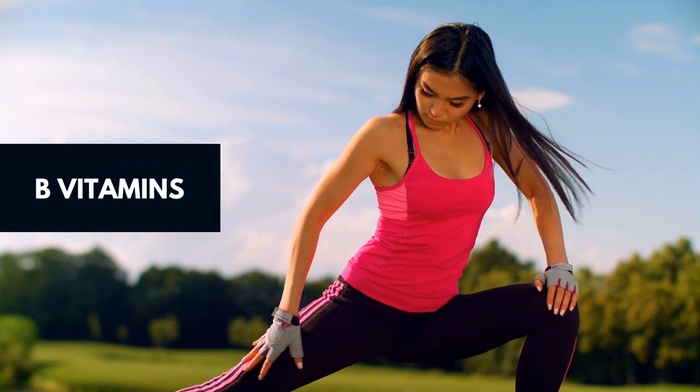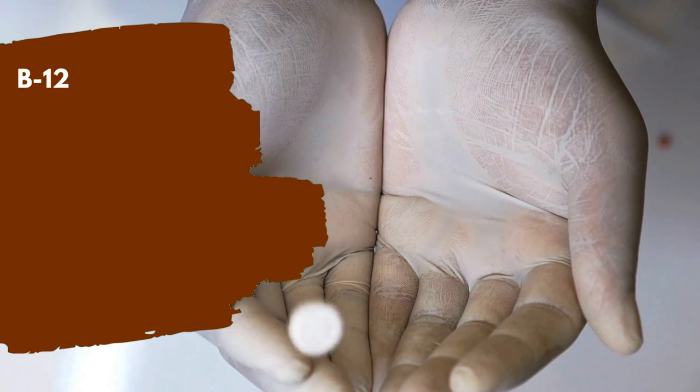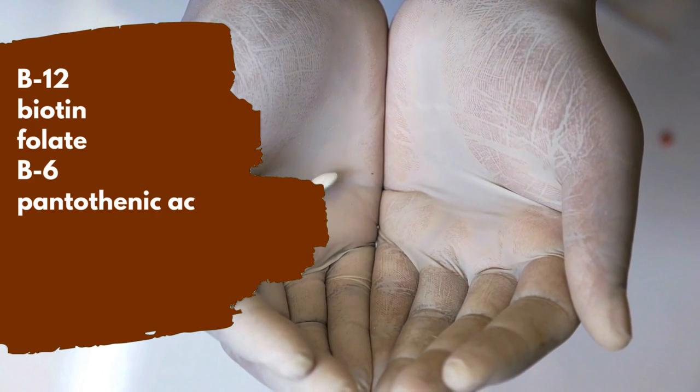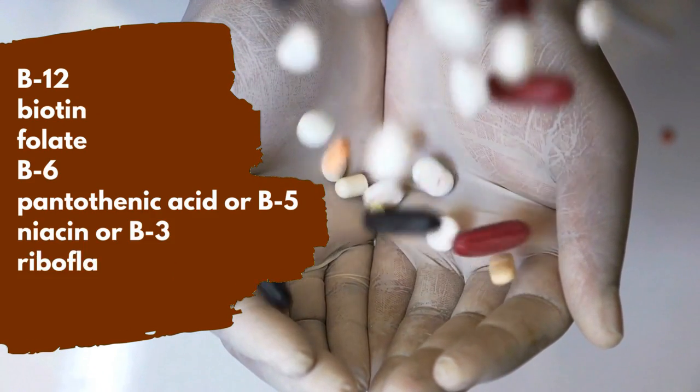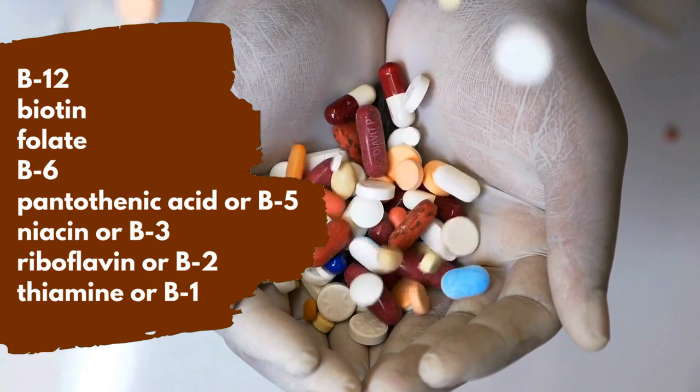B Vitamins: The B vitamins play many essential roles in energy metabolism in the body. The B vitamins include B12, biotin, folate, B6, pantothenic acid or B5, niacin or B3, riboflavin or B2, and thiamine or B1.